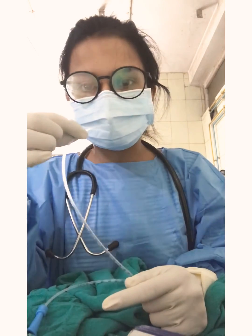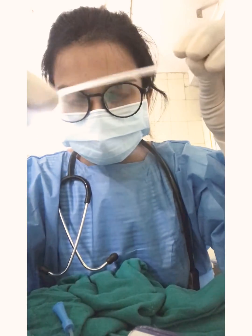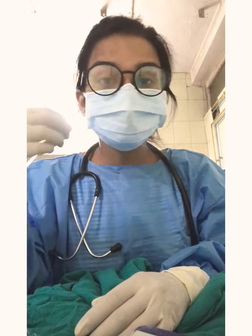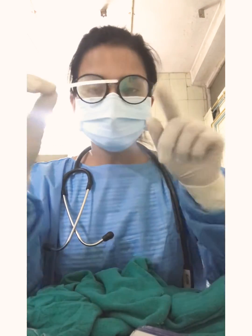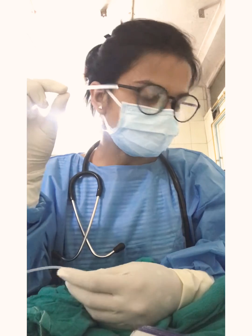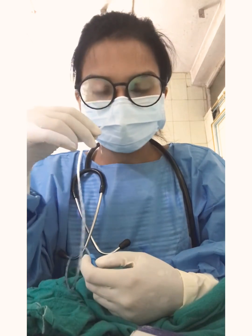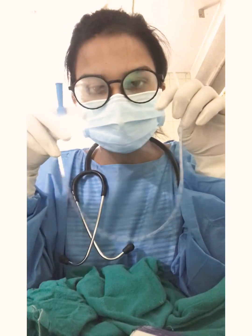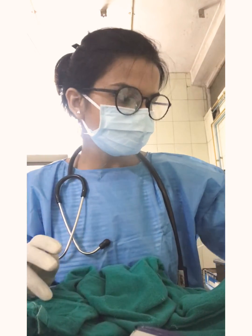When suctioning a neonate, do not put the tube in the center of the mouth. You start from the sides — you only suction from the sides. Insert the tube approximately this much length and the vacuum will suction everything out. Then put it in the nose — you can do it in any order. In 60 to 70 percent of cases, the baby will start crying after suctioning, even if rubbing wasn't working.